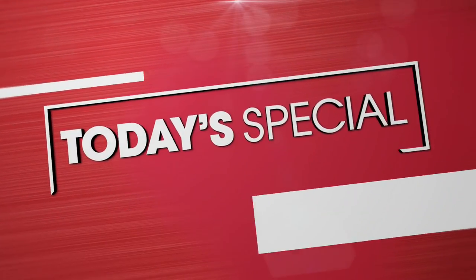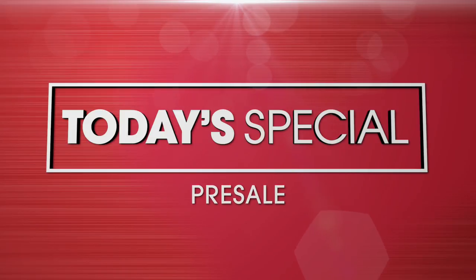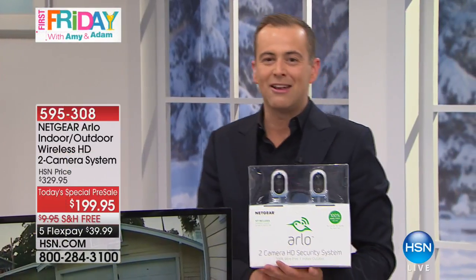Whether it's all info on our latest today's special or subscribing to your favorite show, the email has it covered. You won't miss out — we'll alert you if you sign up. Search 'email' at hsn.com. Also coming up in just a few minutes, we'll get you prepared for the rest of winter and into next year.